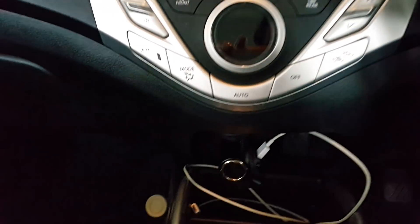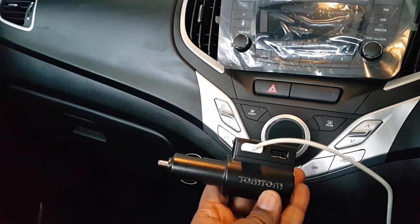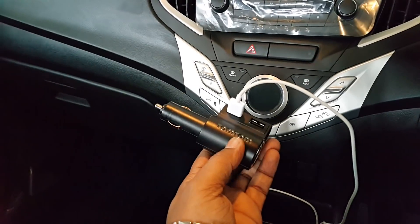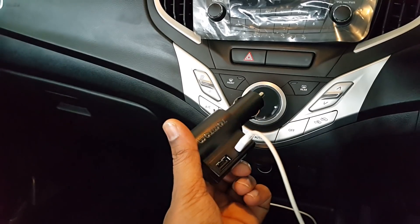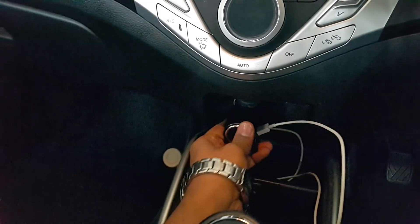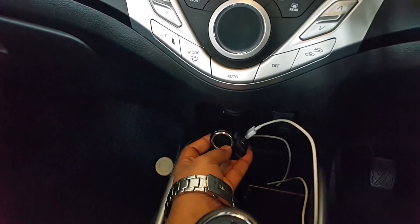Now this is from Tom Tom and I got it from Nexa, the cost is 1490 rupees. It's a fast charger with two USB sockets, and the best part is if you plug it in like this, you still have space for the 12 volt socket.